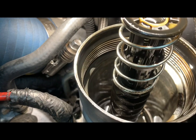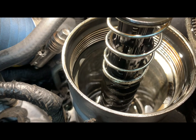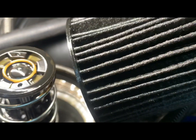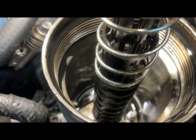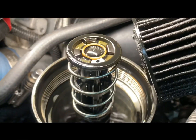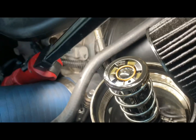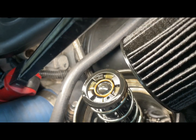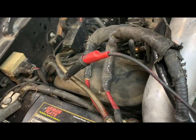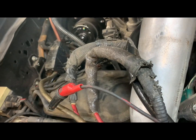So we pulled off the oil filter after all that cranking and it didn't get any oil pressure. The filter's pretty dry — there ain't much oil in there. There should be at least a little bit in there. We didn't have any oil pressure on the gauge, so I was trusting the gauge.